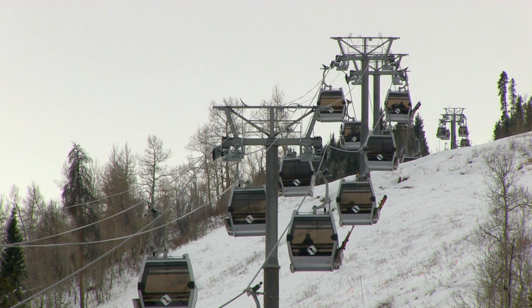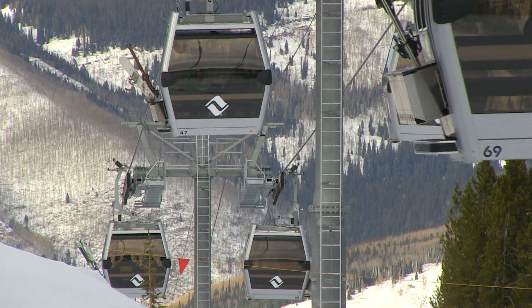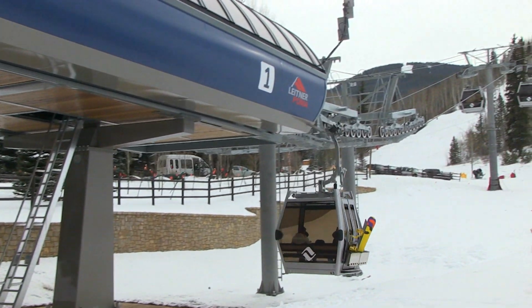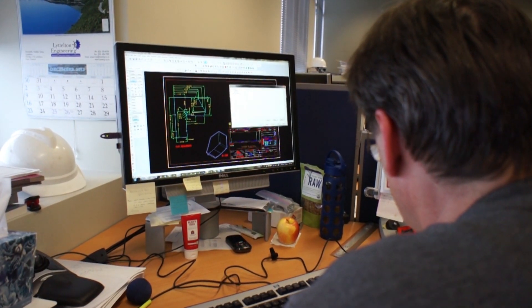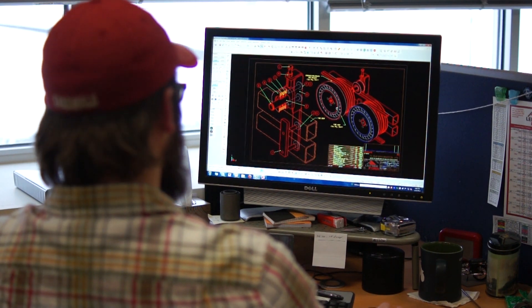Leitner Poma's new gondola system at Vail Mountain is one of a kind — the fastest mono-cable 10-passenger gondola in the world. And while speed is certainly important, safety and reliability are always foremost. Leitner Poma's engineering and design team always make sure that the lift operator, the lift mechanic, and general maintenance are incorporated into every design process.